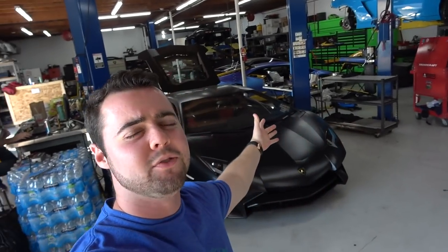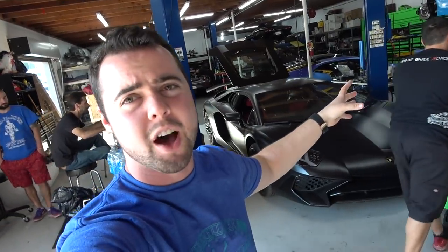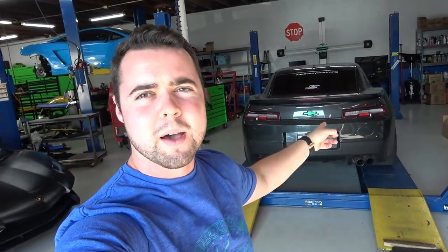I come to AGX for a bunch of different things, usually for servicing my Lamborghini. If this video gets twenty thousand likes, I will do a how-to-change-your-oil-on-a-Lambo video. But for now, we're going to do it on the Camaro.